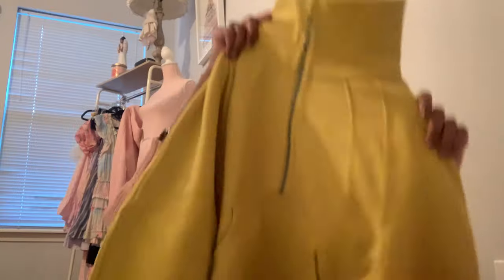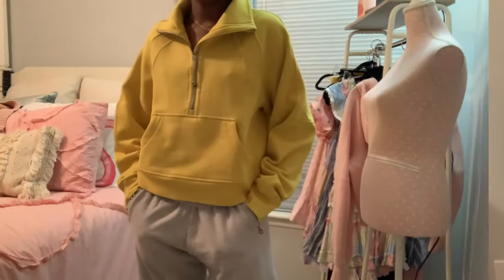The next thing I got is this funnel neck scuba — I got it in the soy color. I honestly thought it was going to be a true bright yellow, but this is giving me more of a mustard color vibe. I'm not sure if I like it as much as I thought. It's going in the maybe pile. The only bad thing is the tag fell off when I unboxed it, so I can't return it.